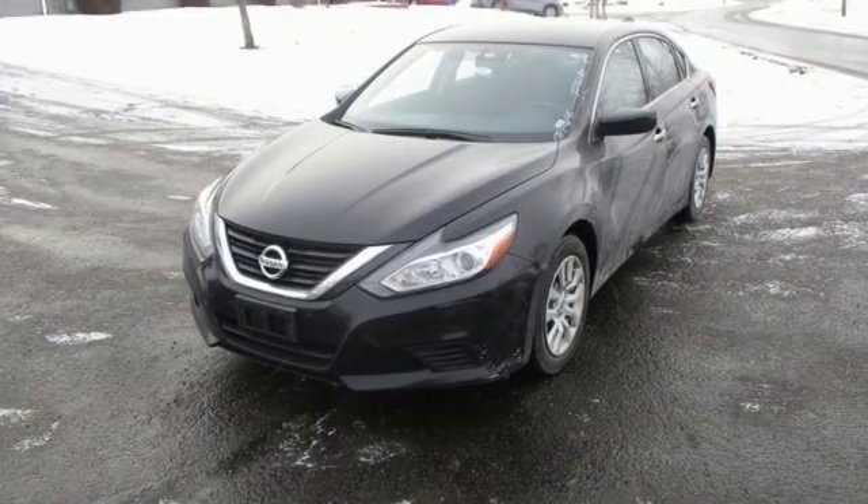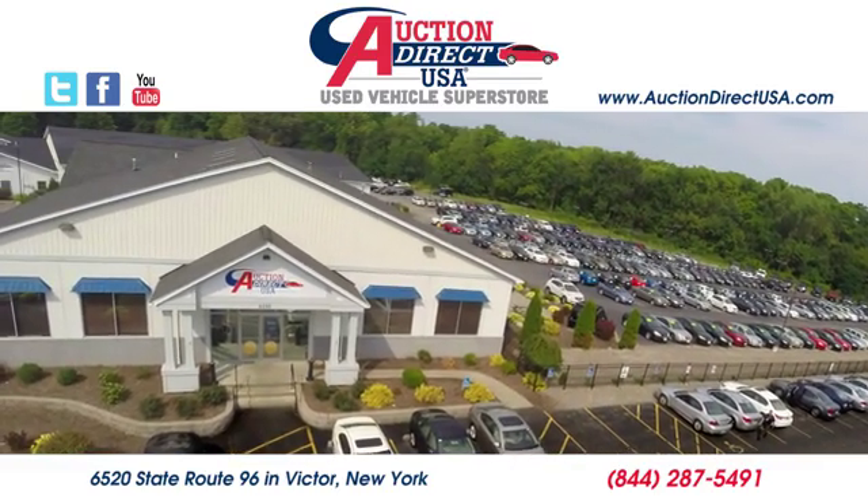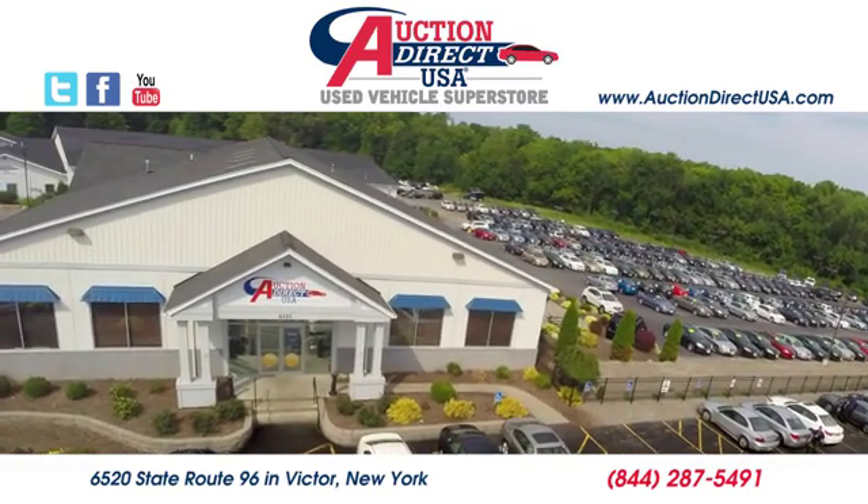Make sure to stop in for a test drive. Visit today. We are conveniently located at 6520 State Route 96 in Victor, New York.